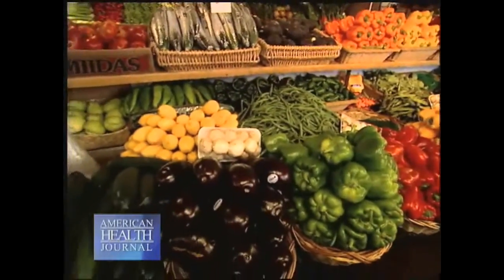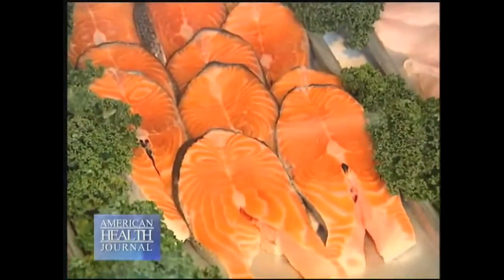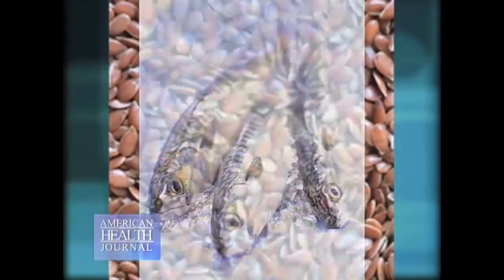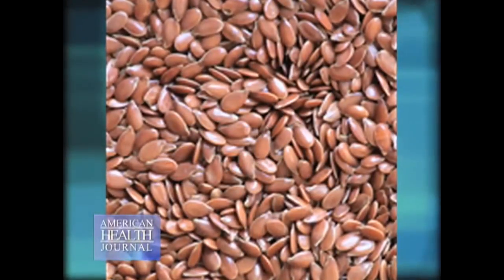Omega-3 oils are found primarily in fish — cold water fish like salmon, tuna, mackerel, sardines. But they can also be found in plant material such as flaxseed, nuts, or soybeans. You can purchase them as a supplement or you can have them as a food source, but of course if you can eat them as a food source, that's even better.